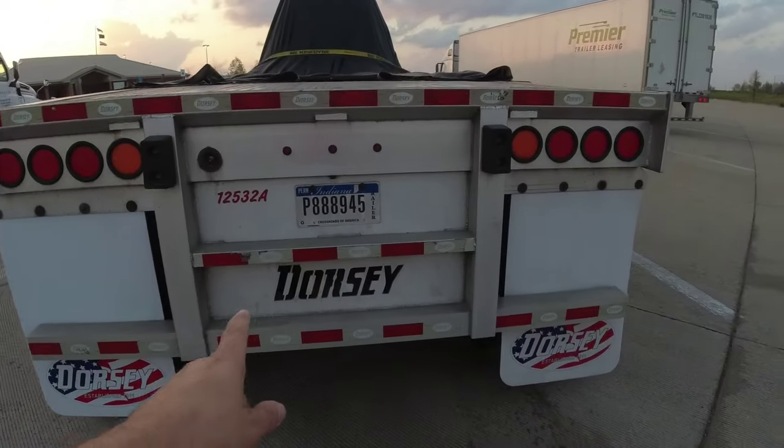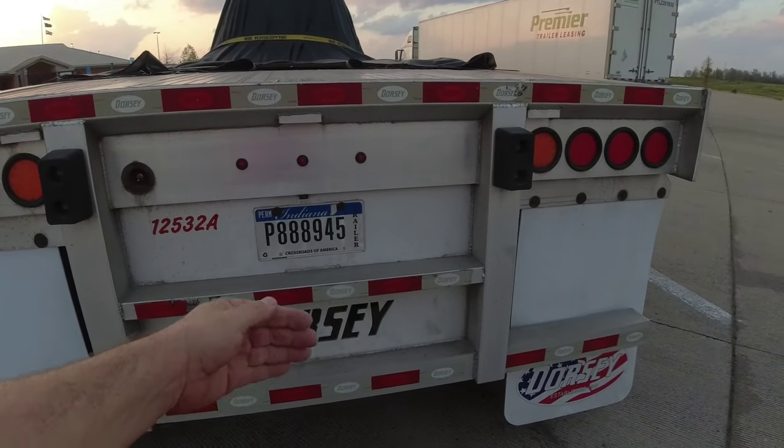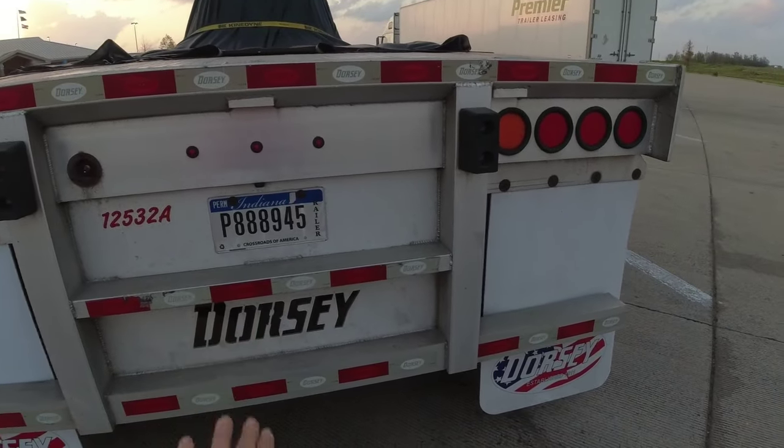The dunnage rack we talked about is going to be in the back of the trailer. They've designed a way to put a door in and slide the dunnage back into the back there.